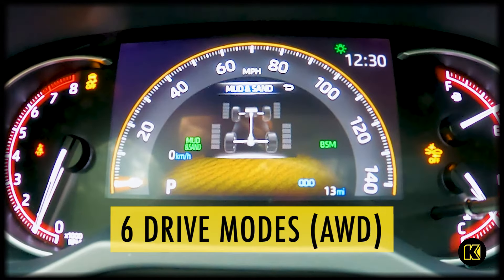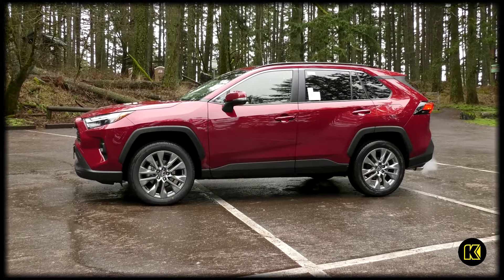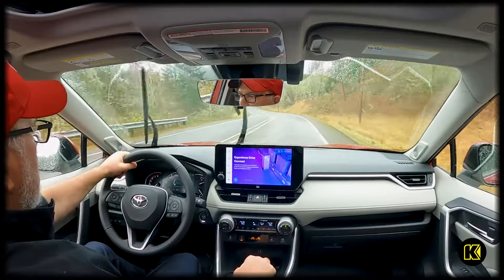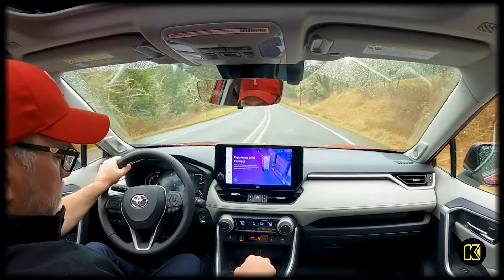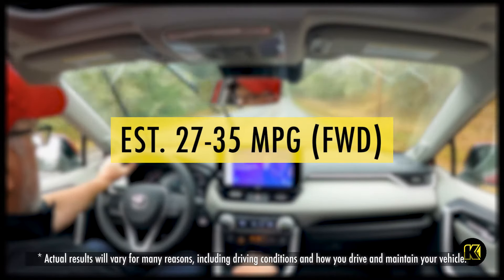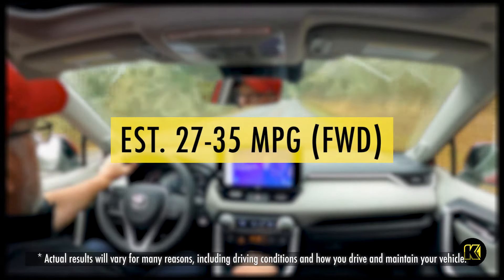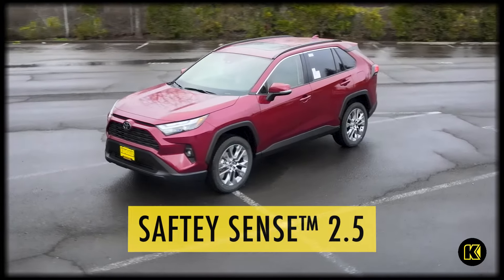Muddy trails will be no problem with the available all-wheel drive multi-terrain select drive modes, designed to sense slippage and regulate wheel spin by automatically adjusting the engine throttle. Hit the trails and the freeway as the RAV4 XLE has a 35 mpg estimate on the highway to give you freedom wherever you go.